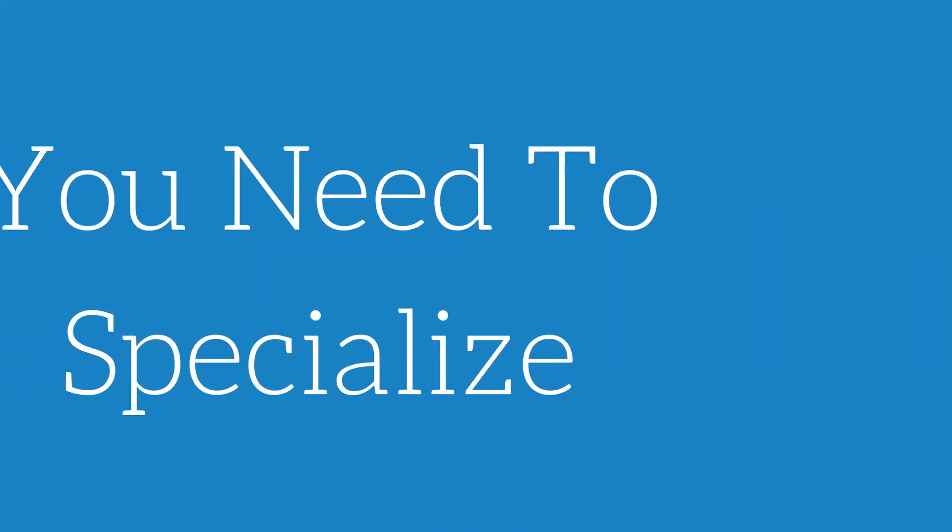Step number one, you need to specialize. If you haven't specialized in graphic design — whether that's logo design or flyers — find your specific niche that you want to do and just specialize. Try not to do everything. Maybe you start off doing everything, but try not to stay there. You really want to be able to build depth in your portfolio, which we'll talk about in the next part.